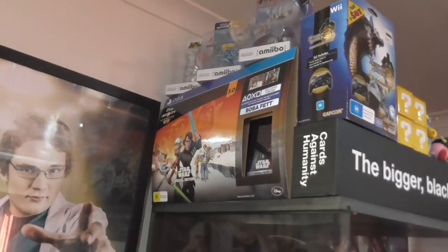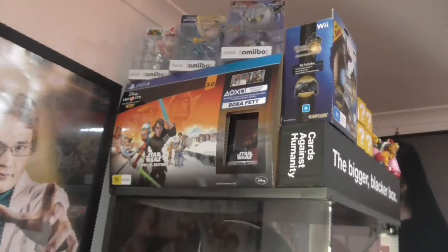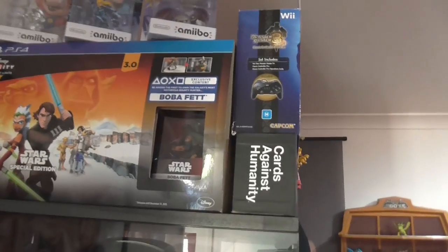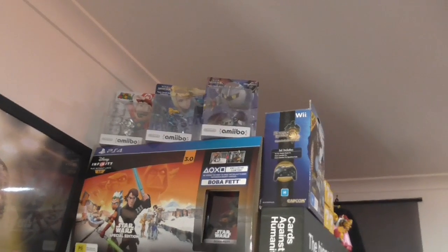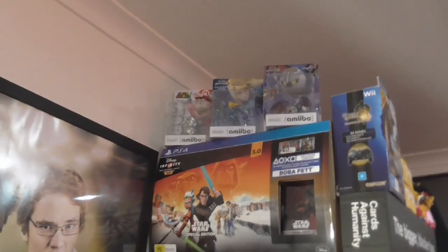Over this side I have another collector's pack for Disney Infinity 3.0 — the Star Wars collector's pack — the only way to get Boba Fett on release. I played that a little bit, it's pretty cool, it's fun. Up there I have three more Amiibos I haven't taken out of the boxes — Meta Knight, Zero Suit Samus, and Silver Mario.